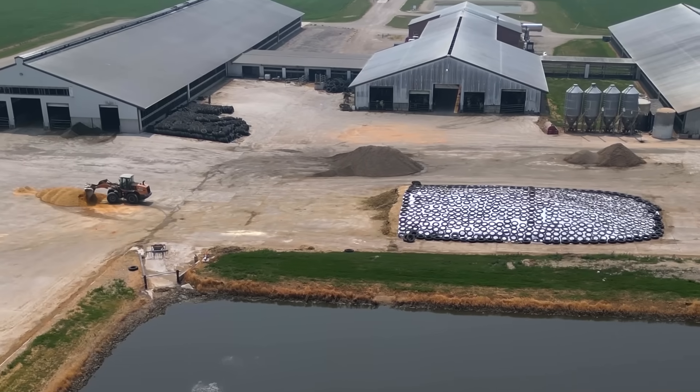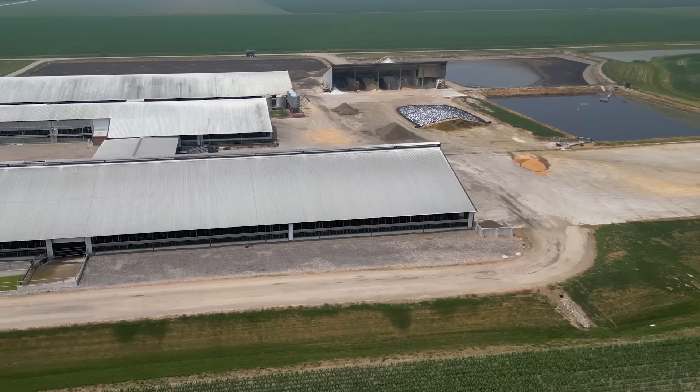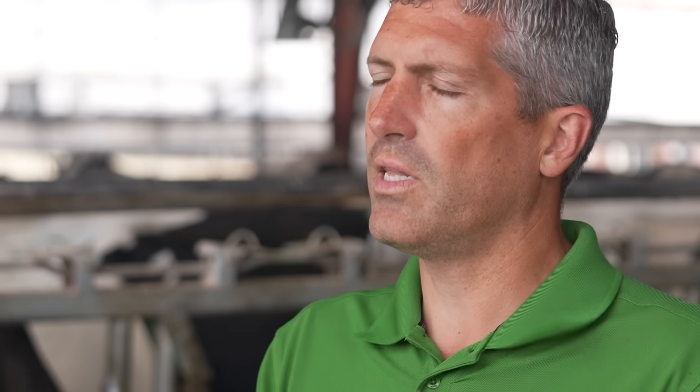An additional benefit of this technology is it reduces the amount of days of storage. The sooner that we can apply that manure, the less methane that is emitted.